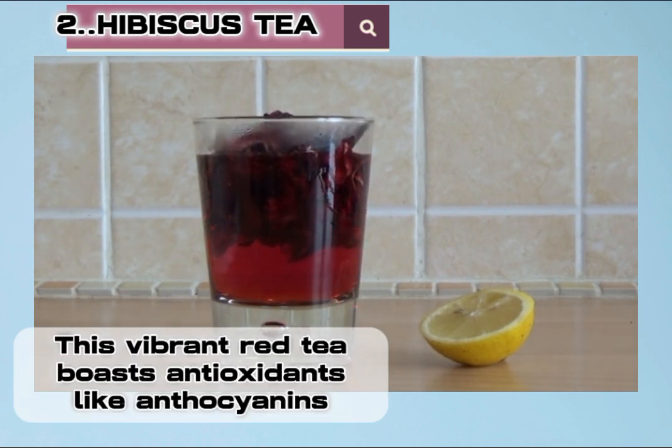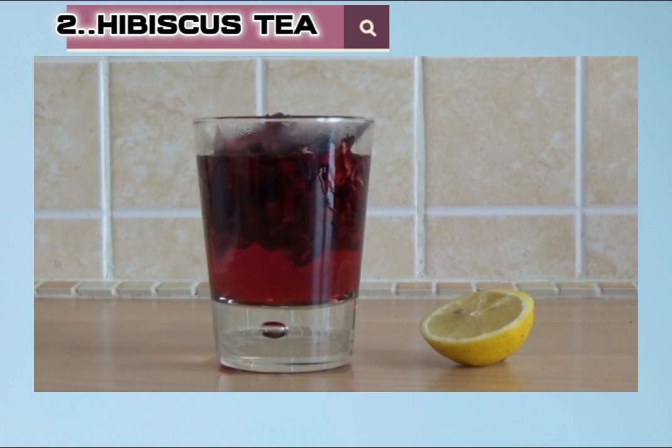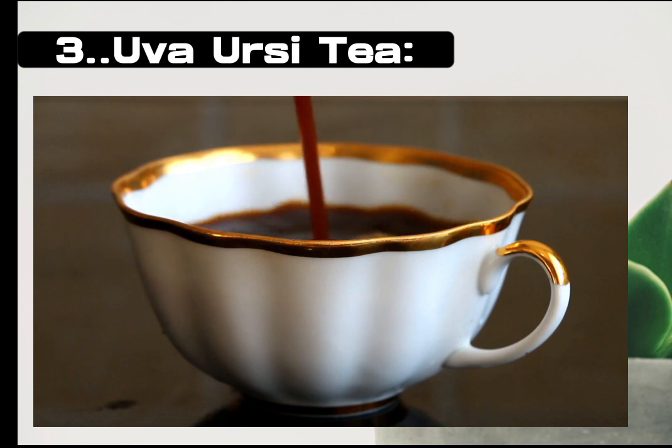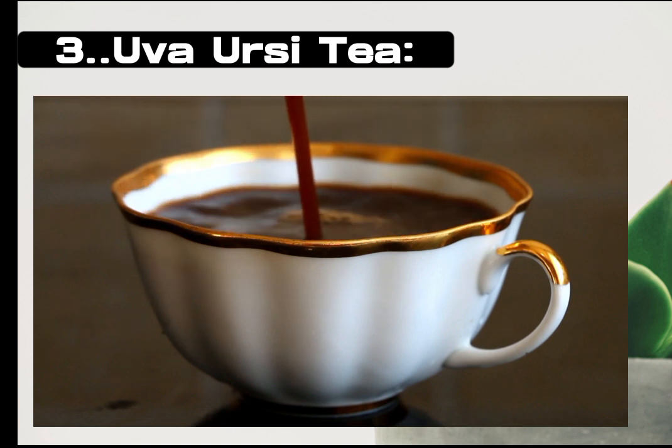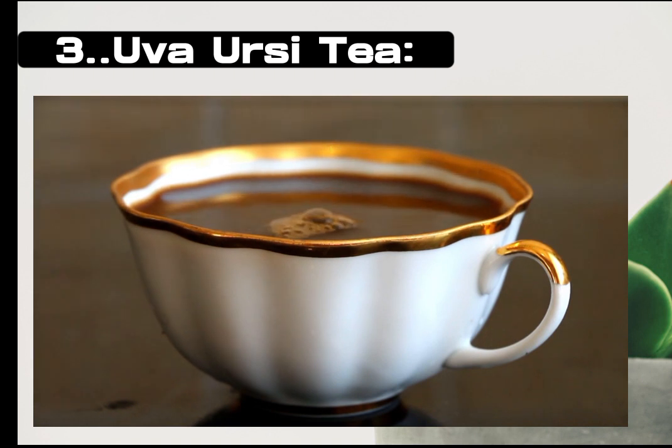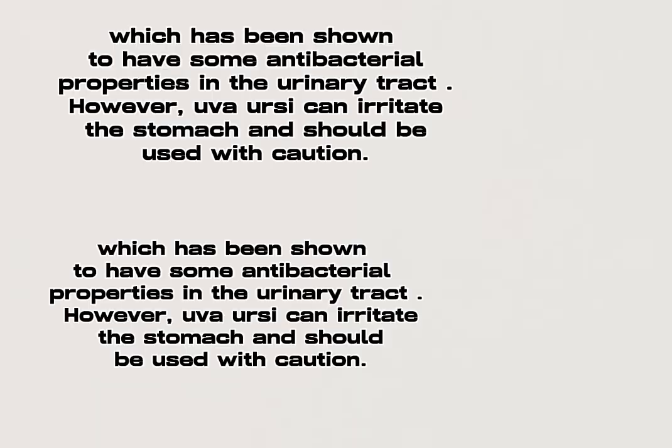Two: hibiscus tea. This vibrant red tea boasts antioxidants like anthocyanins, which may help reduce inflammation and improve blood pressure — both beneficial for kidney health. Three: uva ursi tea. This tea, made from bearberry leaves, contains arbutin, a compound that breaks down into hydroquinone, which has been shown to have some antibacterial properties in the urinary tract.